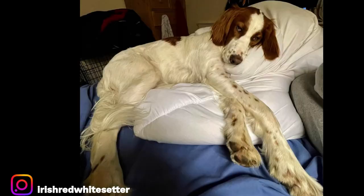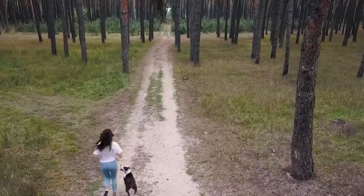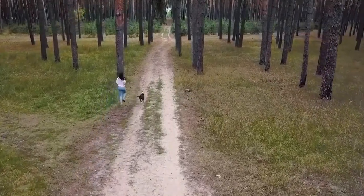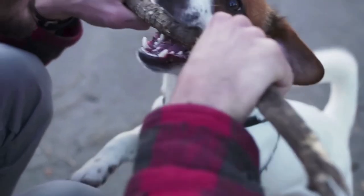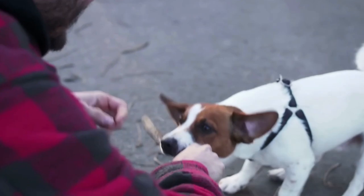Today My Perfect Doggy will be counting down the top 10 facts of the Irish Red and White Setter, and we will be answering the most popular questions about this dog, so make sure to stick around. Could this be the right dog for you? My Perfect Doggy would like to take a second to express our thanks to all the original Irish Red and White Setter owners. All their links are in the description below.